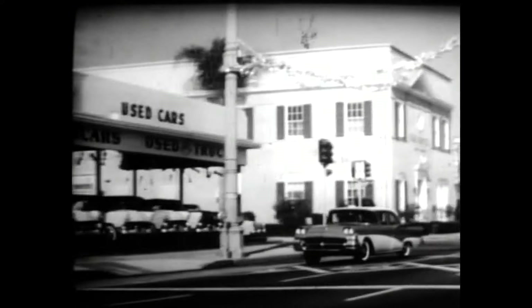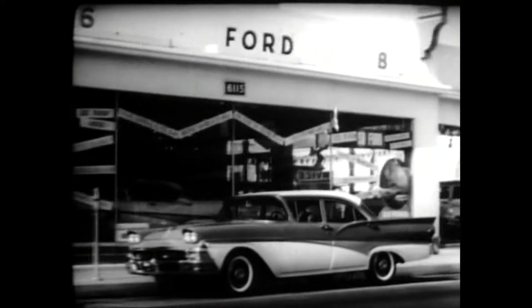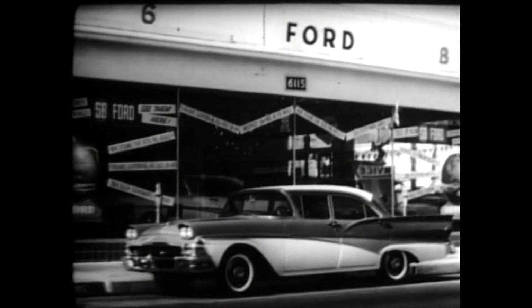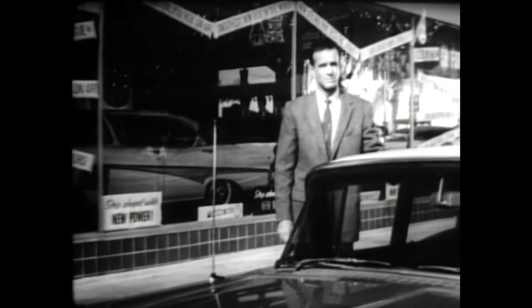Here's the first car ever to use the whole world as a test track, the 1958 Ford. And behind the wheel is the man who is in charge of driving this round-the-world Ford, one of America's most experienced automotive authorities, independent test driver Danny Ames.